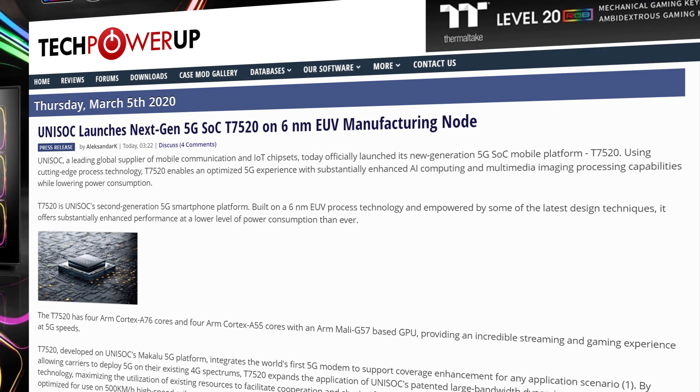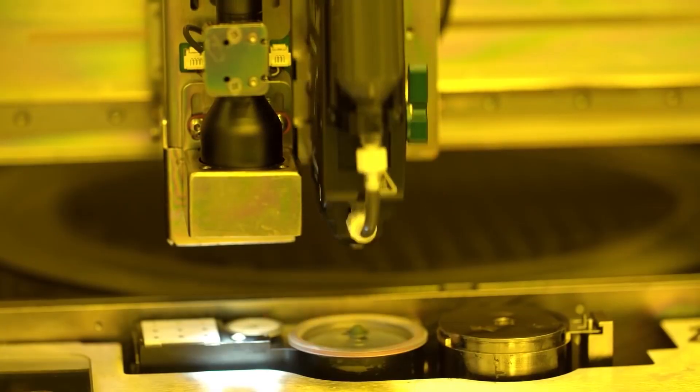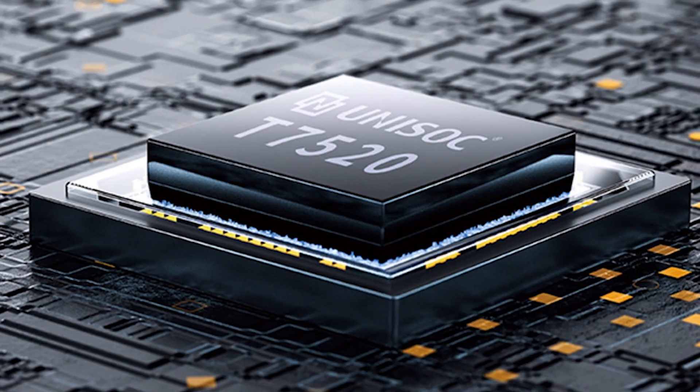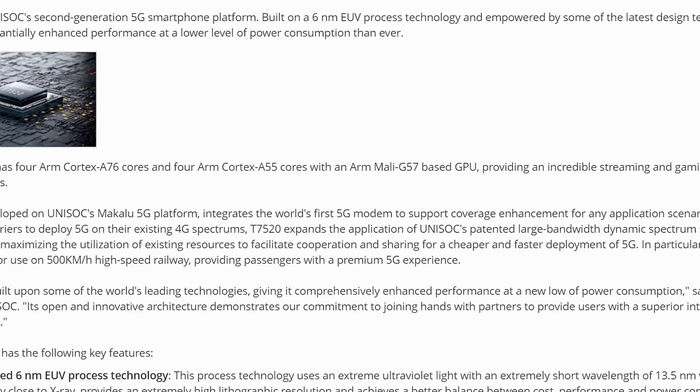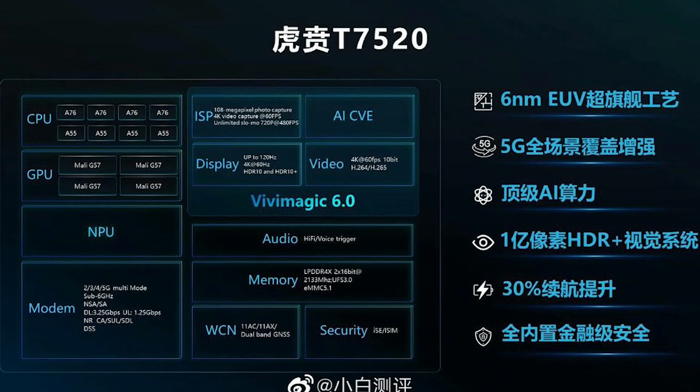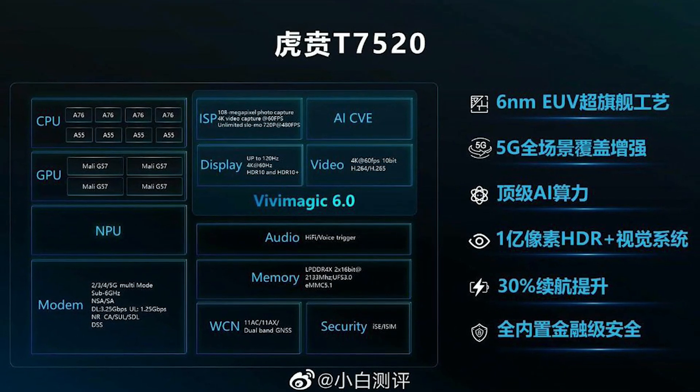Unisoc announced the world's first 6nm chip, which is based off of TSMC's 6nm EUV process. It's called the T7520, and it's their new 8-core SoC with 5G integration. It has four ARM A76 cores, four ARM A55 cores, and a Mali-G57-based GPU. Of course, this is just a mobile chip, but it's great to see tech continue moving forward.